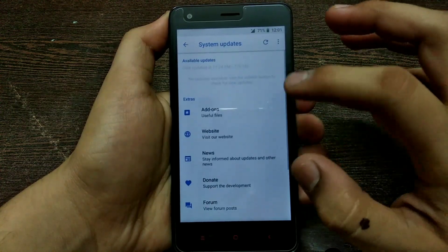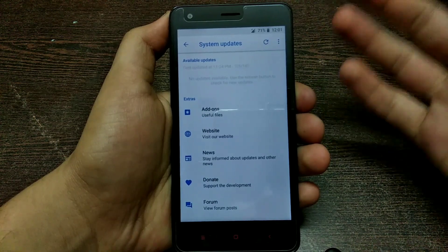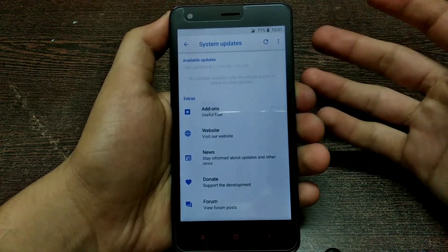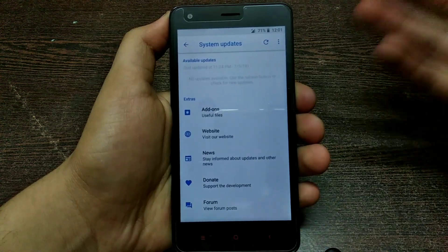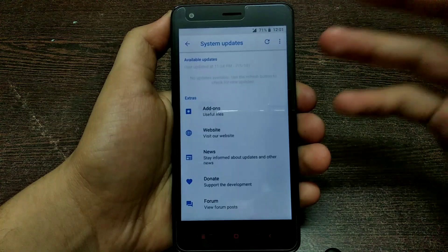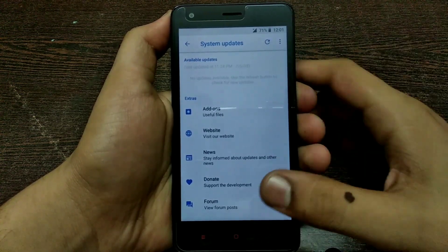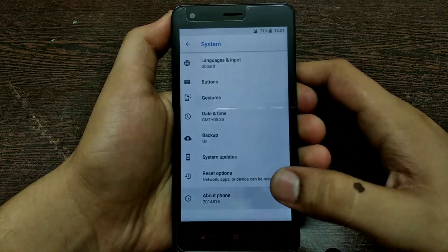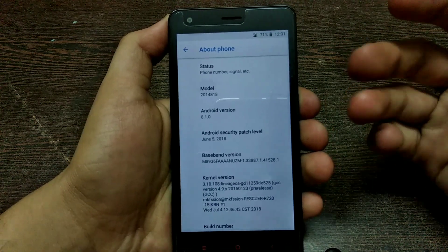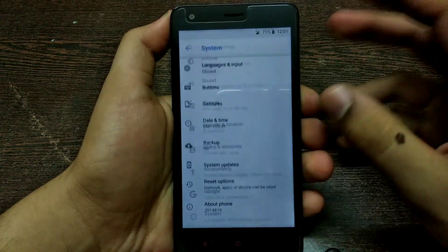You get the system update tab, which is very nice, along with some other links and reference websites. Whenever an update comes, you'll be notified by the app and can update directly from it — just like OTA updates. Very nice touch by the developer. You get the latest security patch, latest Android version — everything is very up to date.